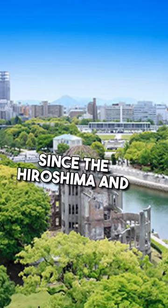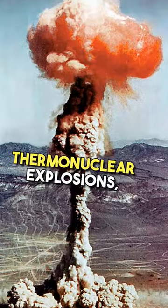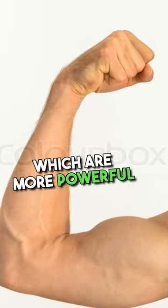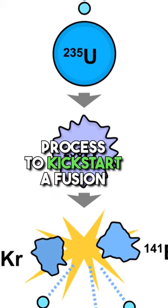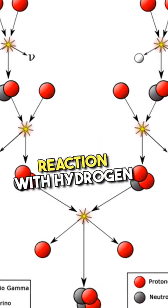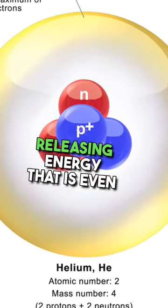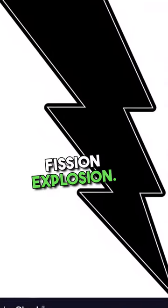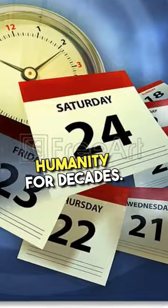Since the Hiroshima and Nagasaki bombings, scientists have turned to thermonuclear explosions, which are more powerful and devastating. These explosions use the fission process to kickstart a fusion reaction with hydrogen particles, causing hydrogen atoms to fuse into helium, releasing energy that is even more powerful than a fission explosion. This explosion has terrified humanity for decades.